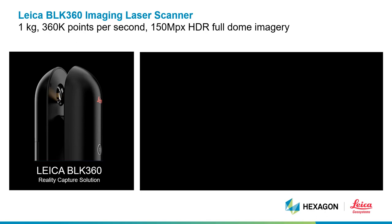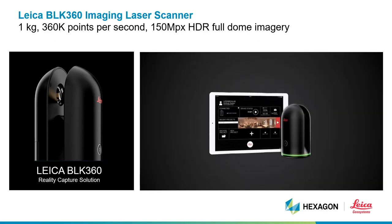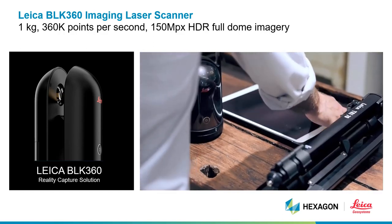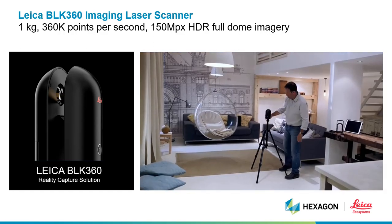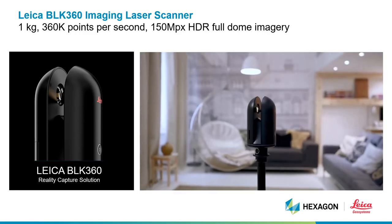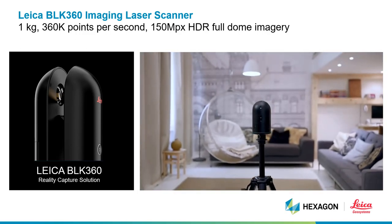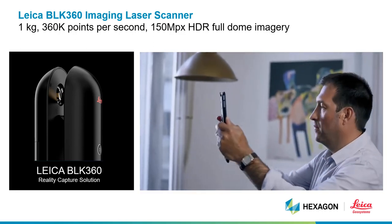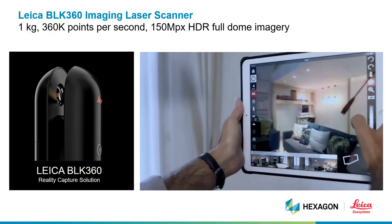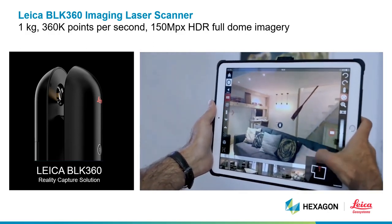The Leica BLK360 is the smallest light imaging laser scanner on the market. Its weight and ease of use makes it very popular for organizations going to scanning for the first time. It is simple to use with a one-button press and is controlled by a tablet with our own app for both iPad and Android devices. This is an entry-level laser scanning solution that can be used as a measurement tool and also as a briefing tool.